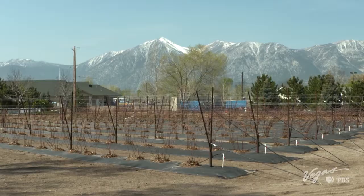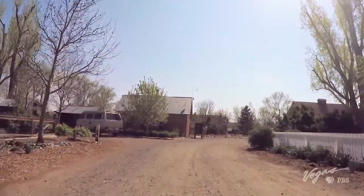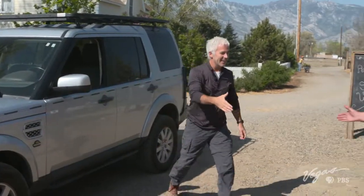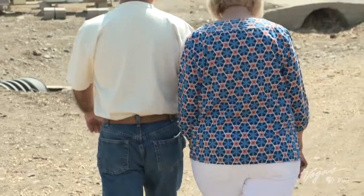Blackberries, blueberries, raspberries — the sweet side of Nevada right here at the Jacobs Family Berry Farm. Meet Jack and Diana Jacobs, the owners of this little piece of heaven since 2002.